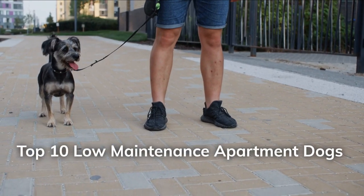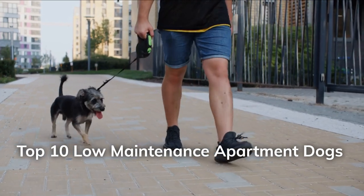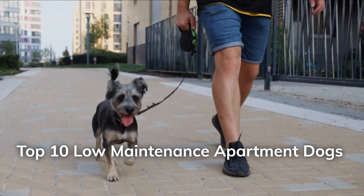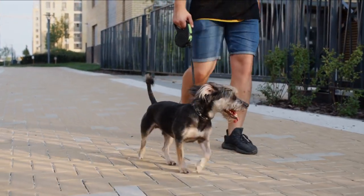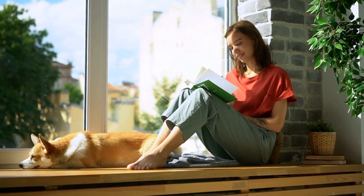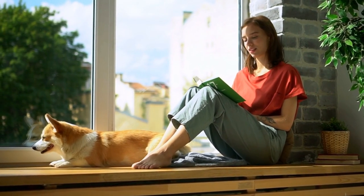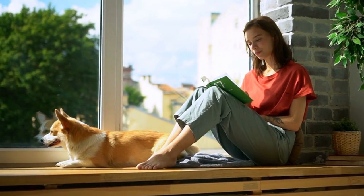The top 10 low-maintenance apartment dogs. Hey everyone, welcome back to our channel. Looking for great information about the top low-maintenance apartment dogs? These breeds are ideal if you live in a tiny space or simply don't have the time for a high-energy puppy. I hope this helps you find the perfect low-maintenance dog for your apartment living. Let's work our way to the top.